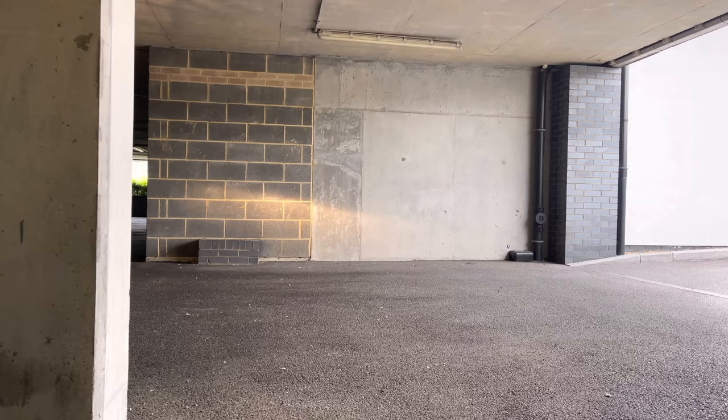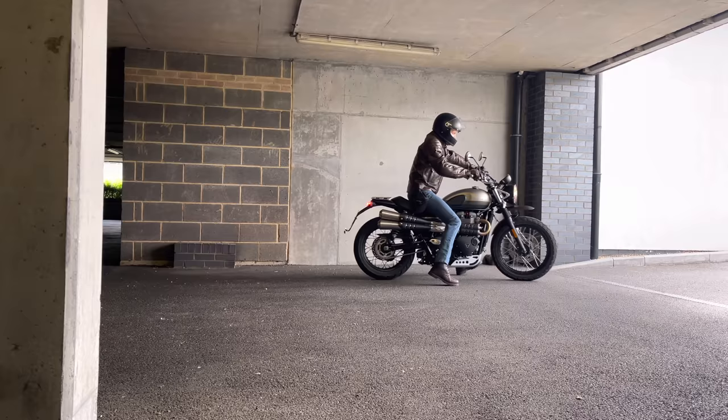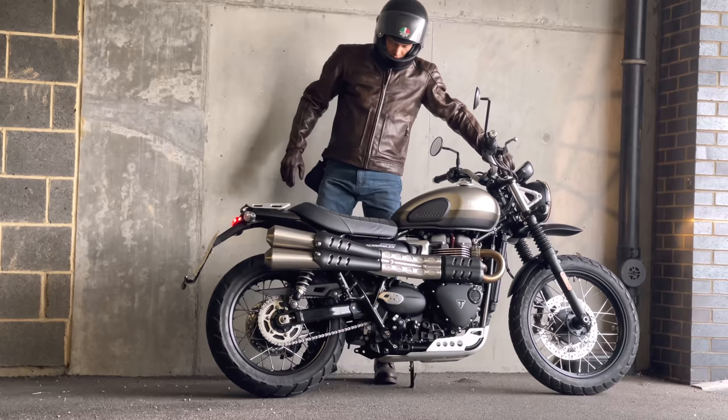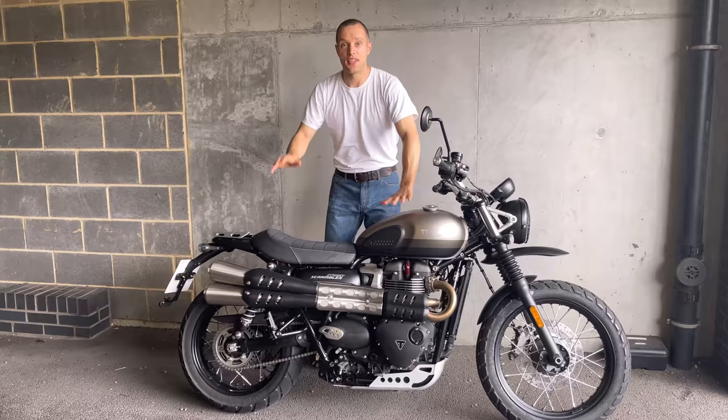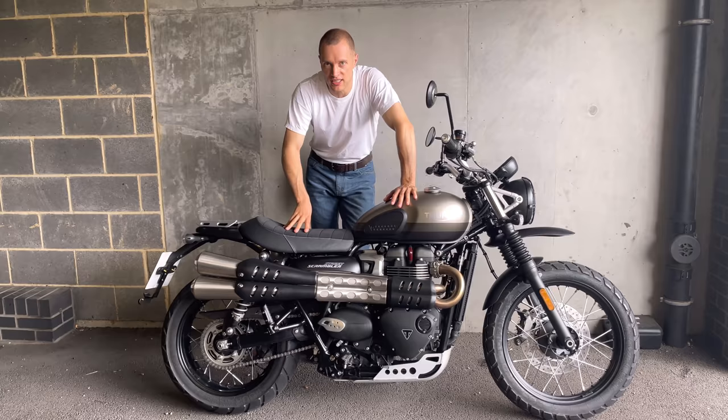I'm really going to try not to get over-excited because I almost say that about every bike I get. I'm going to be calm, park it up, grab a coffee with Monica, come back down, get kitted out and head off. And here it is — the brand new 2021 Triumph Street Scrambler, Sandstorm Edition.